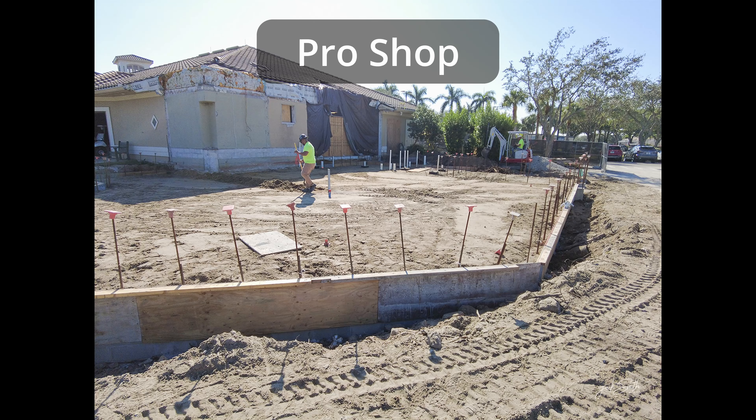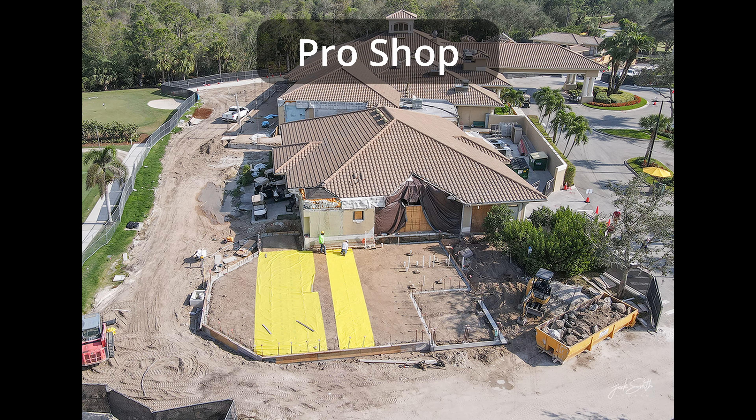The pro shop foundation has been backfilled. Crews are preparing the pro shop for the cement slab to be poured on Monday the 19th. As you can see, things are really starting to take shape.